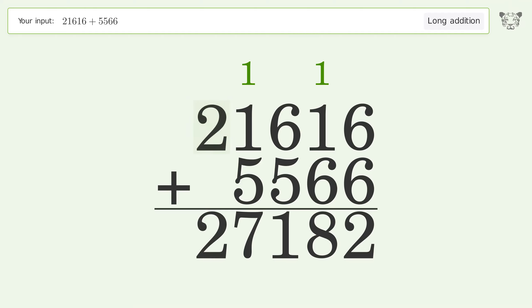Write 2 in the ten-thousands place. And so the final result is 27,182.